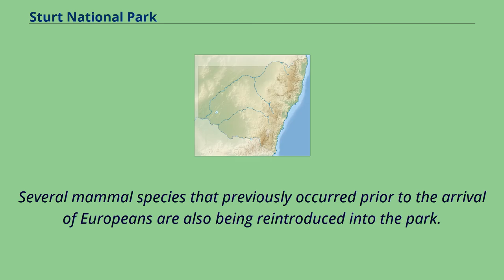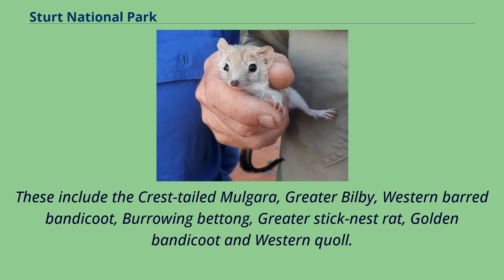Several mammal species that previously occurred prior to the arrival of Europeans are also being reintroduced into the park. These include the crest-tailed mulgara, greater bilby, western barred bandicoot, burrowing bettong, greater stick-nest rat, golden bandicoot and western quoll.